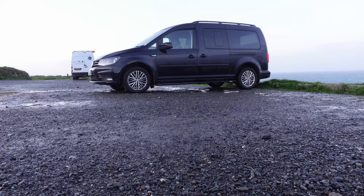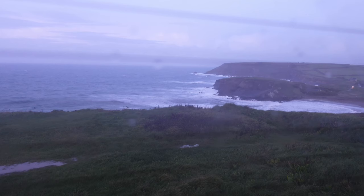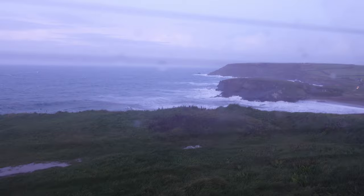Good morning and welcome back to the channel. Ruby and I have just got up this morning and moved the van up onto a little park by the southwest coastal path, which gives us a fantastic view of these really stormy seas coming in. Our next objective is to get down on the coastal path and do a little bit of photography along there, maybe pop down to a beach.